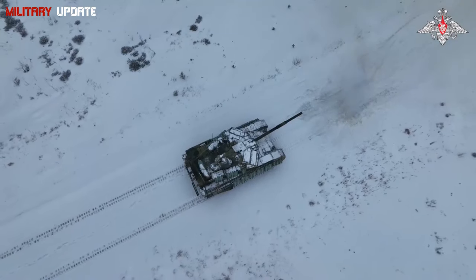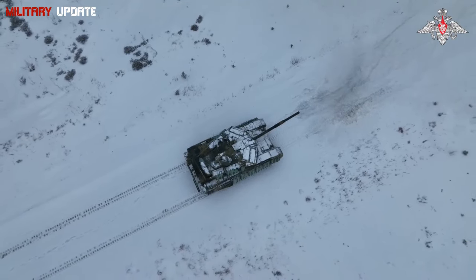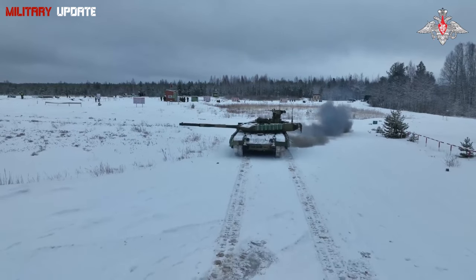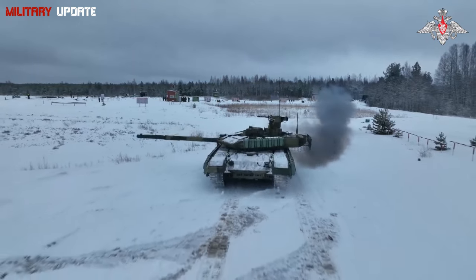Digital Battlefield Integration: the T-90M can be linked with other battlefield assets, such as UAVs and command centers, giving it an edge in network-centric warfare scenarios.